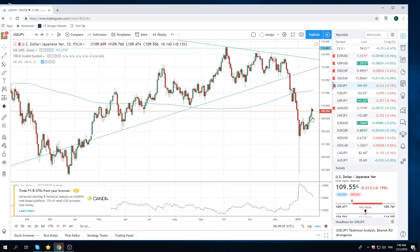Dollar Yen is a little less clear. We do see this as very strong resistance at 110.28 — don't think we're going to see that today. But we like this to sell sometime this week, just above 110.